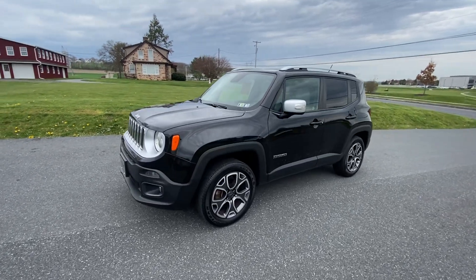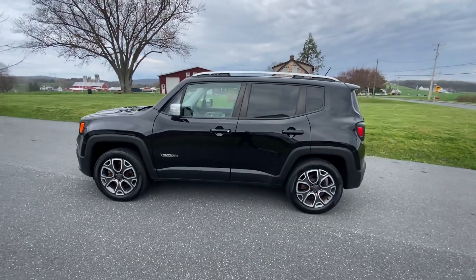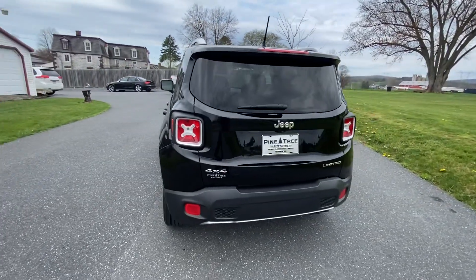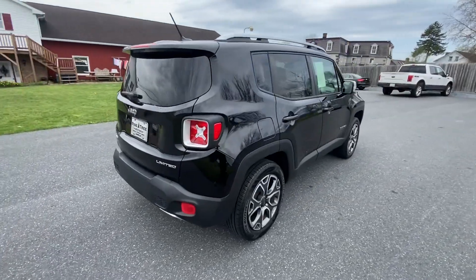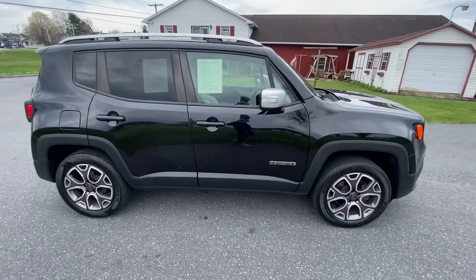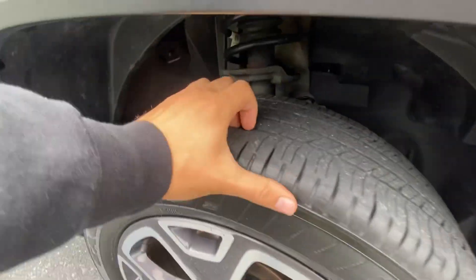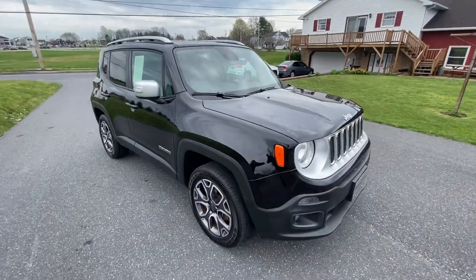Hey, how's it going y'all? This is the 2015 Jeep Renegade, all-wheel drive 4x4. The paint on this is super nice — you can tell it was well taken care of. It's a local Pennsylvania vehicle, super clean. Check out the tires here — great tread on those, and it has a fresh inspection until April 2024.